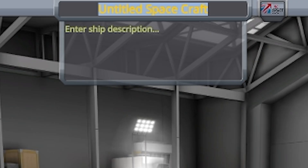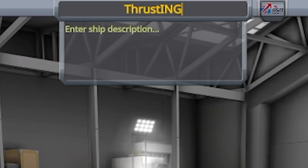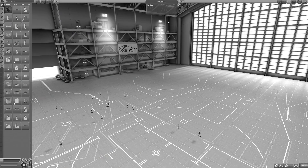Of course we need to name our land speed record vehicle. And rather than the Thrust SSC, which was the original name, I'll be calling mine the Thrust ING. So we're going to be thrusting into the record books.